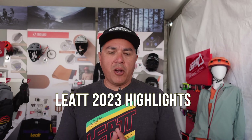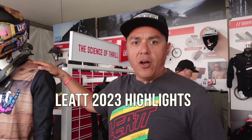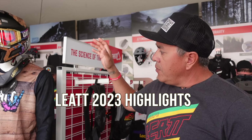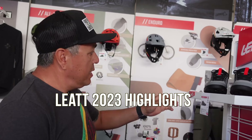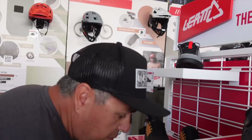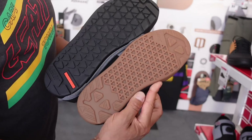We're here in the Liat booth. I'm Rob Salcedo, the marketing manager for U.S. Let's start with our Woody collection. This is a spring release — it's available now. New for 2023, we have a new compound in our shoe sole.